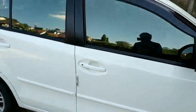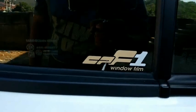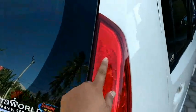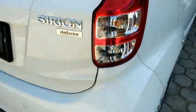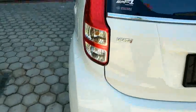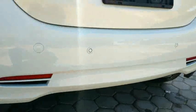Kaca filmnya sudah terpasang. Di bagian belakang ada emblem Sirion Deluxe, ada wiper belakang, dan ada list chrome. Di sini ada lambang VVTi, sudah ada sensor parkir dua buah.